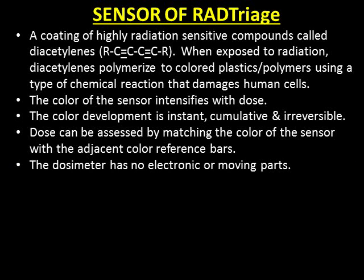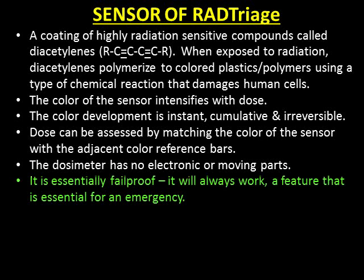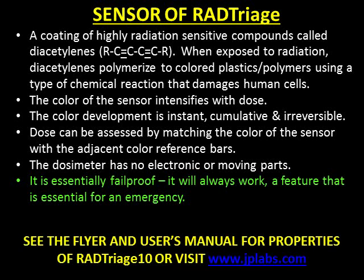The dosimeter has no electronic or moving parts. It is essentially fail-proof — it will always work, a feature that is essential for an emergency. See the flyer and user's manual for properties of RAD Triage 10, or visit www.jplabs.com.